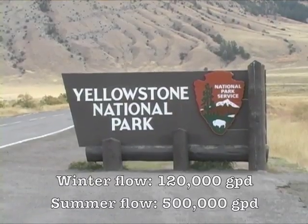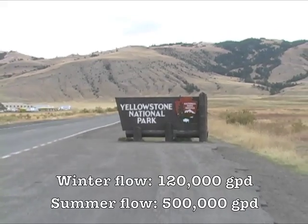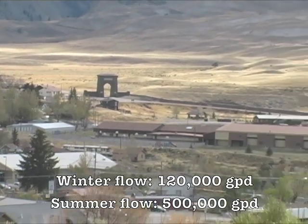Gardiner is a small community at the north entrance of Yellowstone National Park. We have approximately 420 service connections. We have two sources of water — two wells out by the airport along the river, and a spring — and both sources are on the north end of town. Our winter flows average roughly 120,000 gallons of water per day.